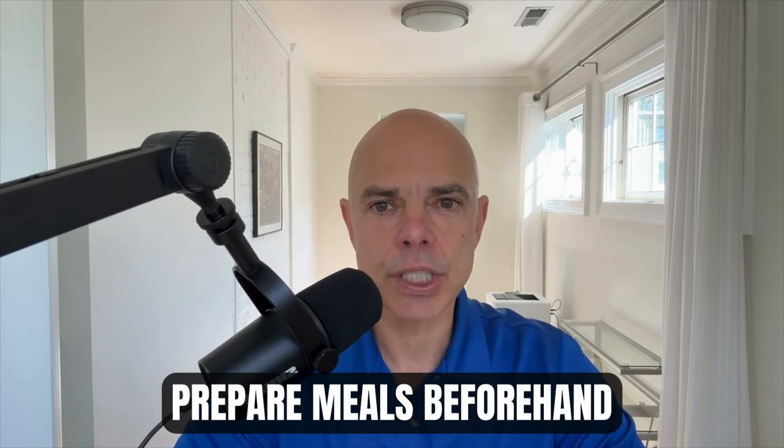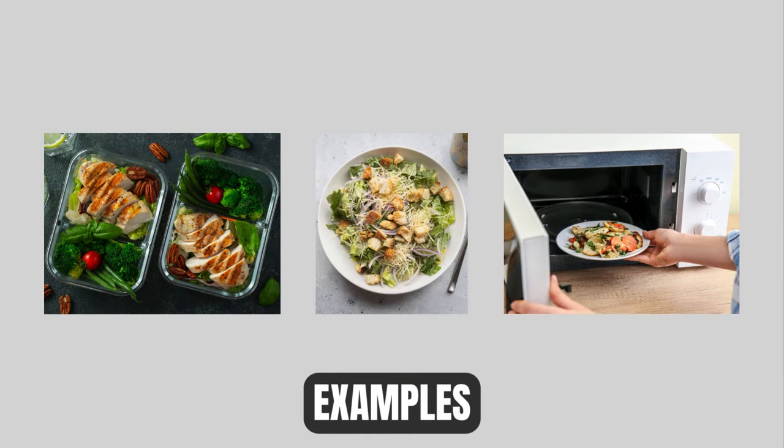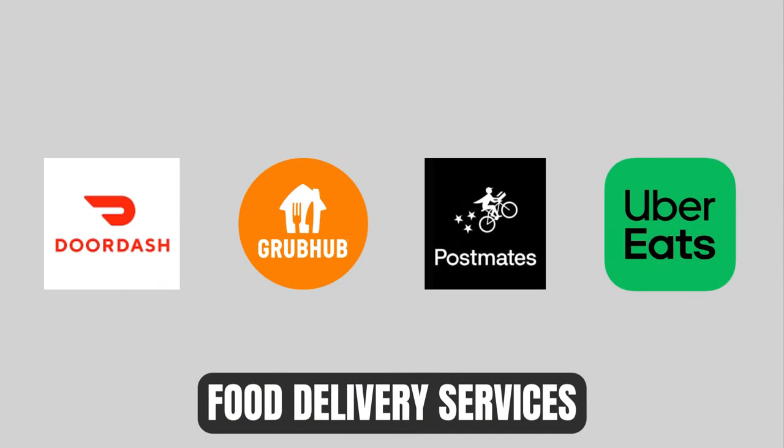Prepare your meals ahead of time. Stock up on easy-to-prepare meals, snacks, and beverages to minimize cooking in the first couple of weeks. Consider preparing meals in advance and freezing them for easy reheating in the microwave. Many prepared foods like salads already come chopped up from the grocery store. You can also use services like Uber Eats, but be aware cooking may be difficult those first couple of weeks.